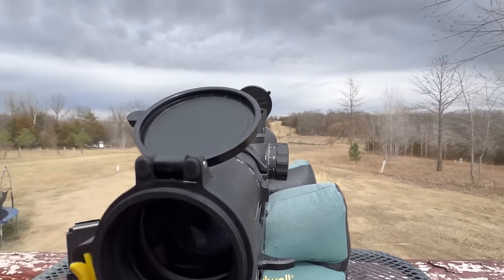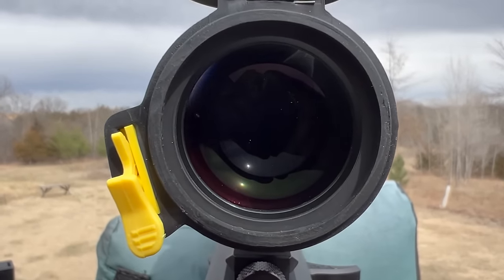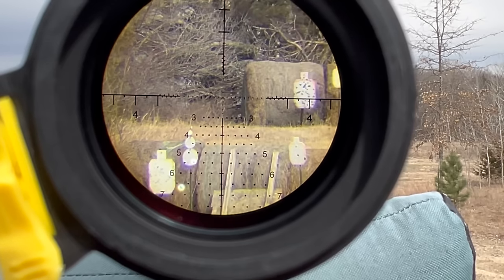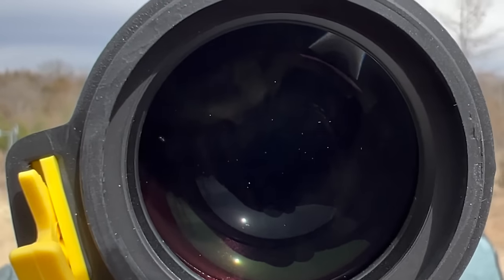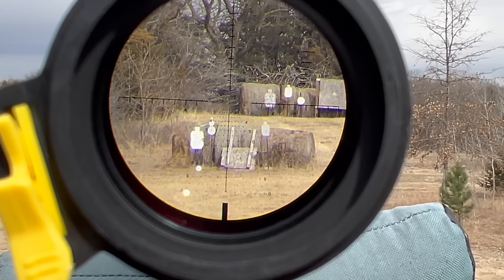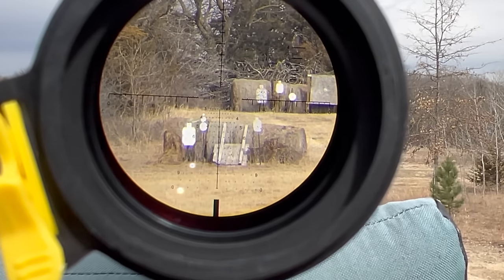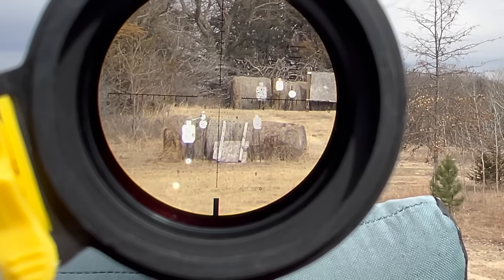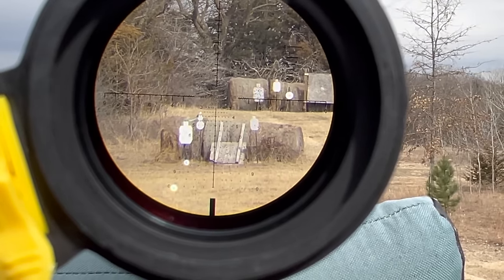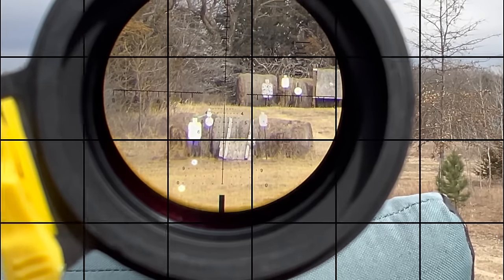Just want to show you what we have for field of view at 400 and 500 yards. Dialing out a little bit, we can actually see a little bit better. The glass, guys — usually it's terrible with the camera and phone, but that is crystal clear. The glass doesn't get much better than that, and that's dialed out at about 15 power.